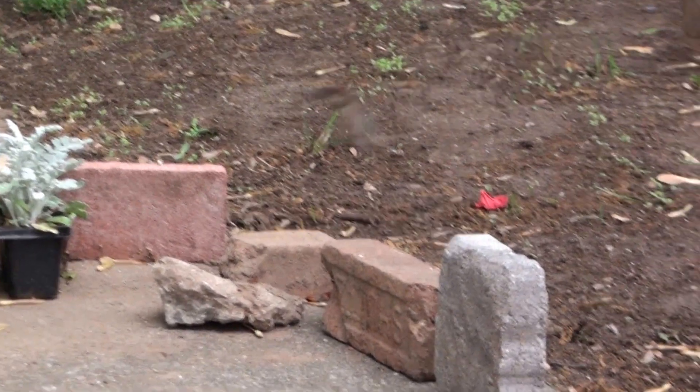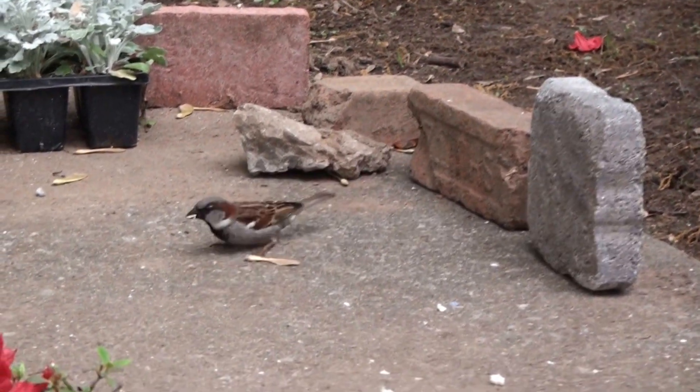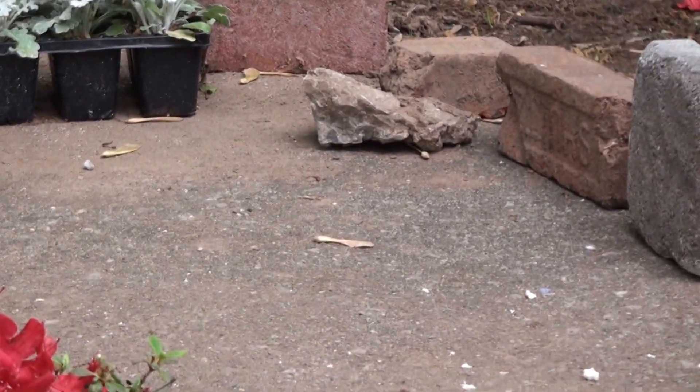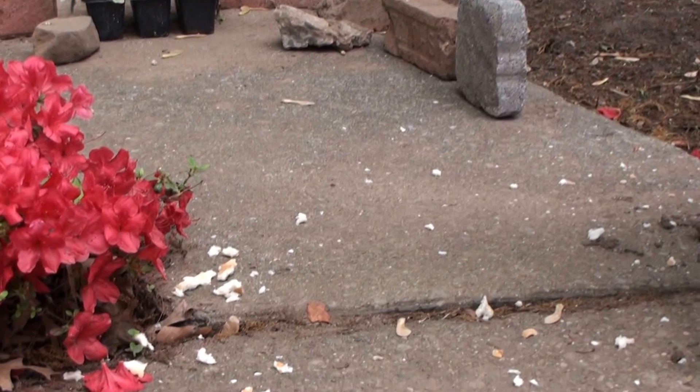So where are the birds today? There they go. They're probably coming over here trying to get that bread.